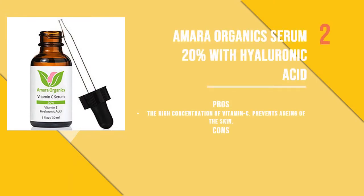The second product is Amara Organics Vitamin C Serum 20% with Hyaluronic Acid, an all-in-one skincare product. This serum has multiple benefits and will be the only serum you need for getting even, radiant, and hydrated skin. The formula is vegan, cruelty-free, and contains all natural and organic ingredients.